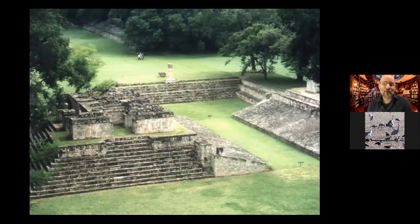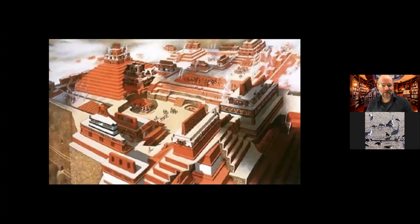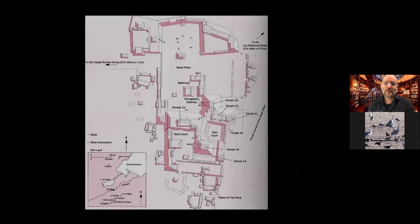If you go to Copan today it's quite beautiful. This is the ball court as seen from Temple 22. This is the National Geographic reconstruction of the acropolis — it's like a layer cake where old buildings are way down below and later kings built directly on top of the mortuary tomb of the founders. The founder's name was Kinich Yash Kukmo. The whole site is built up from the rainforest along the Copan River on artificial terracing.